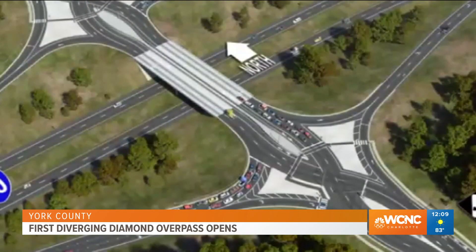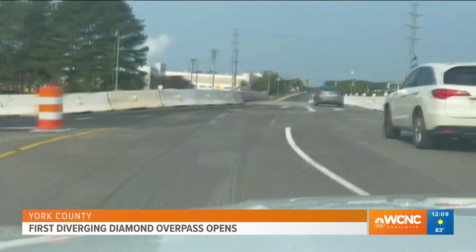The project is still not 100% complete. Traffic officials say it will be until late October until everything is wrapped up.